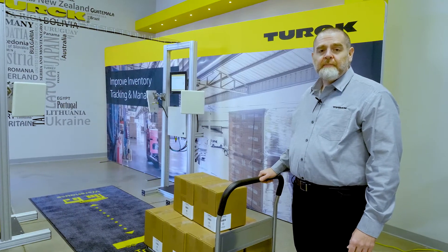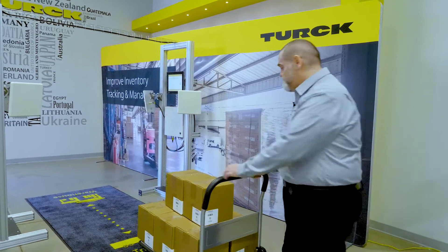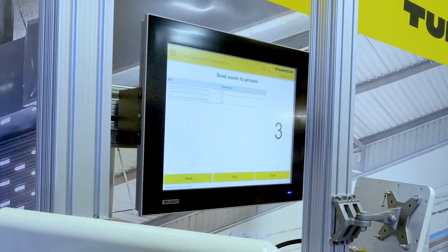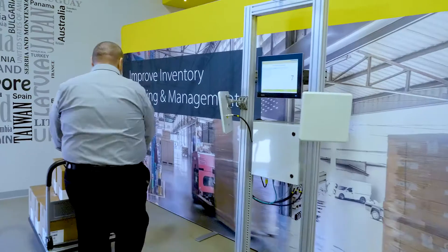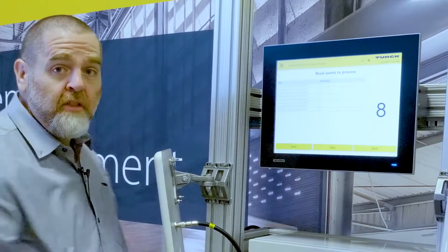Your operator and warehouse worker will simply take the tagged RFID items and move them through the directional gate. As you can see, we've scanned and read all of the tags. They're now logged as in the warehouse and in your data tracking system. It's as simple as that.